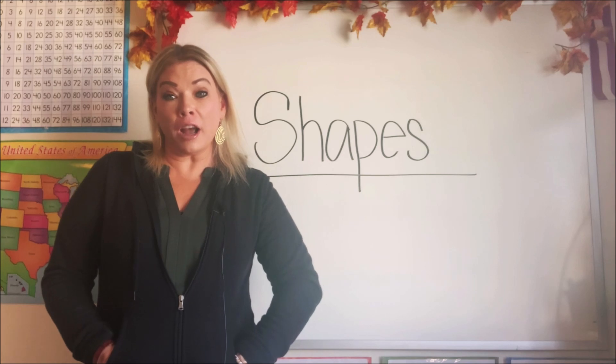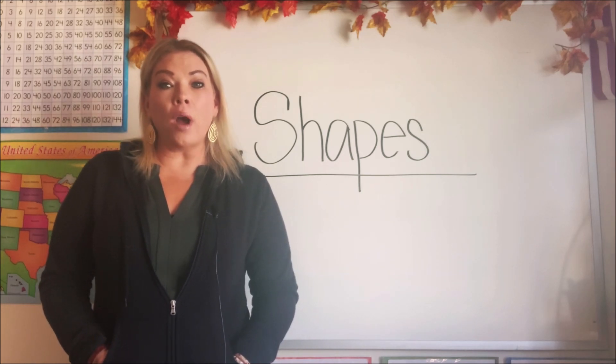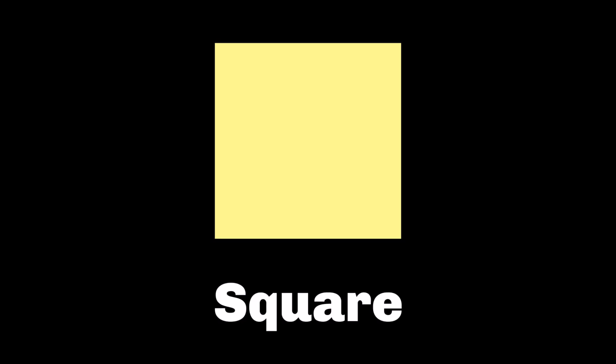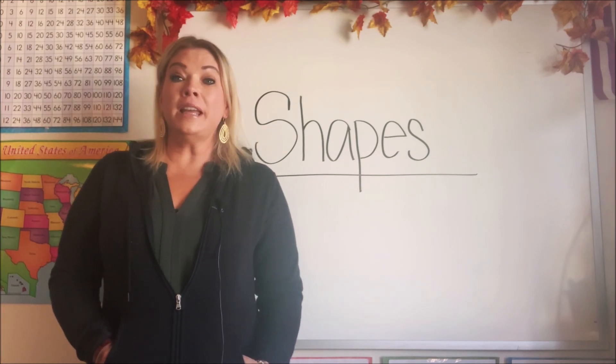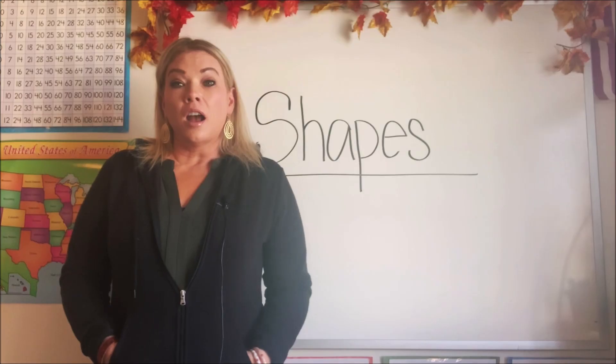The first shape we're going to talk about is the square. Can you say square? Square. The next shape we're going to talk about is a circle. Can you say circle?